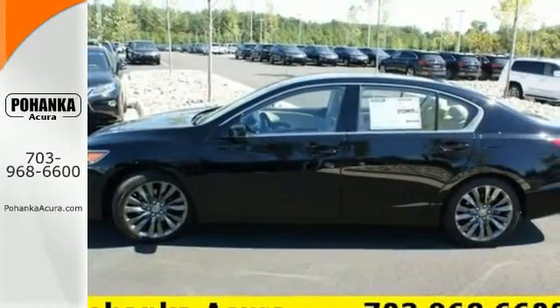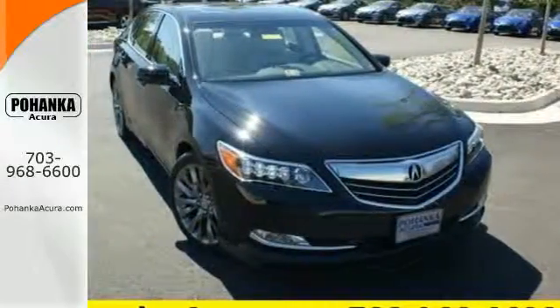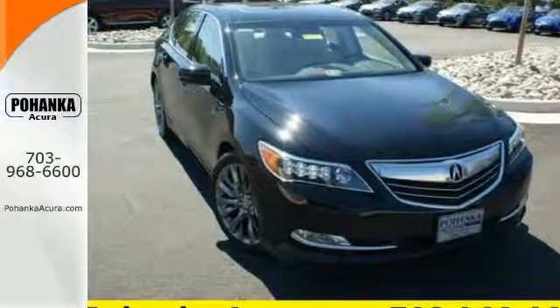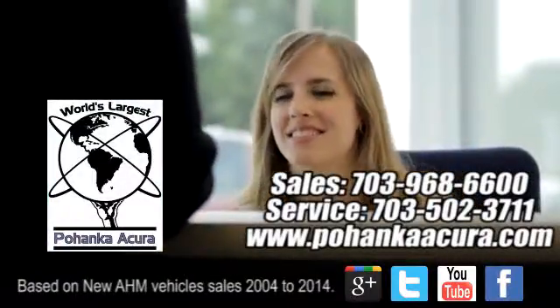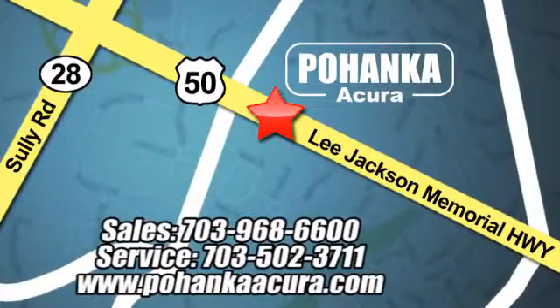Never settle when you can have it all. This is the Acura you've been dreaming about. Pohanka Acura is a great place to buy a car. We're conveniently located at 13911 Lee Jackson Memorial Highway, Route 50 in Chantilly.